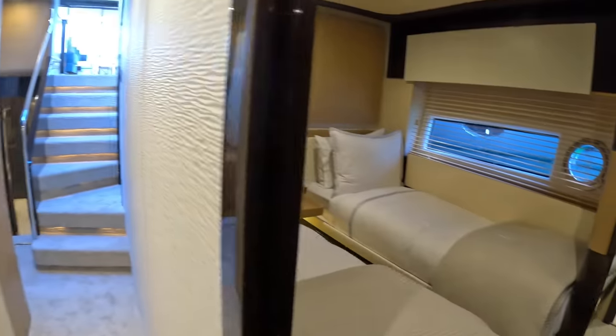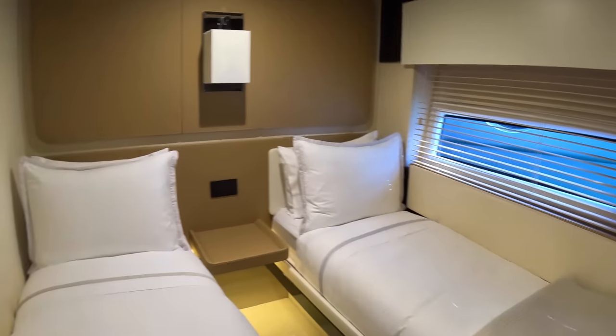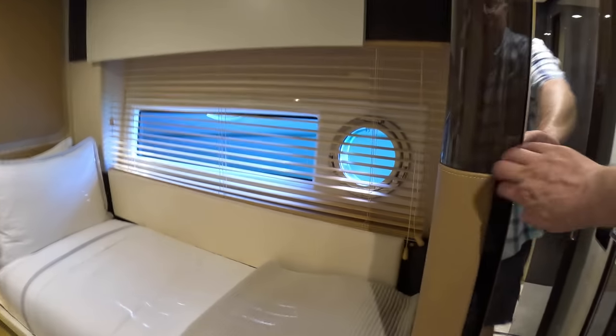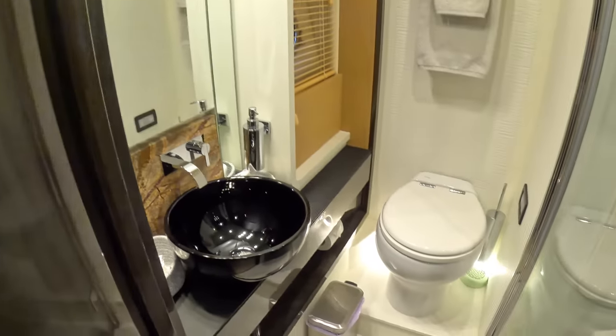This cabin has two singles, again with a hanging locker with shelves underneath. As mentioned, all the cabins are ensuite — this one has the ensuite right here.